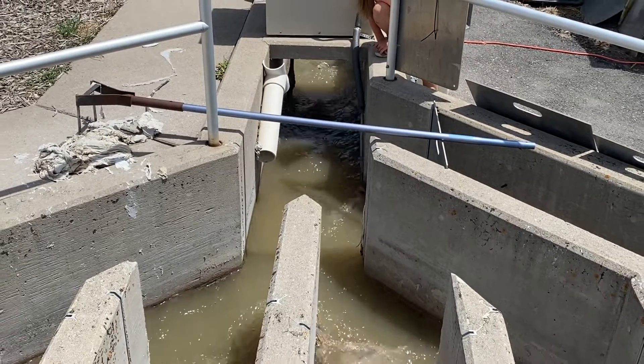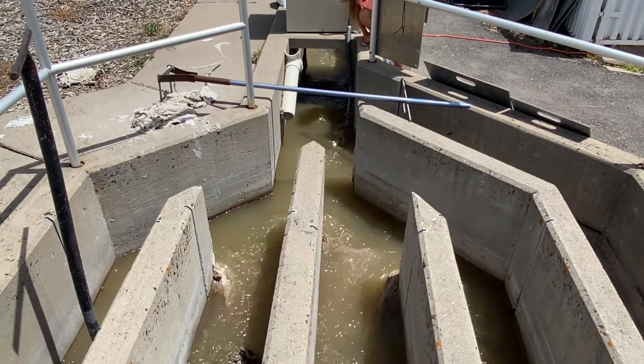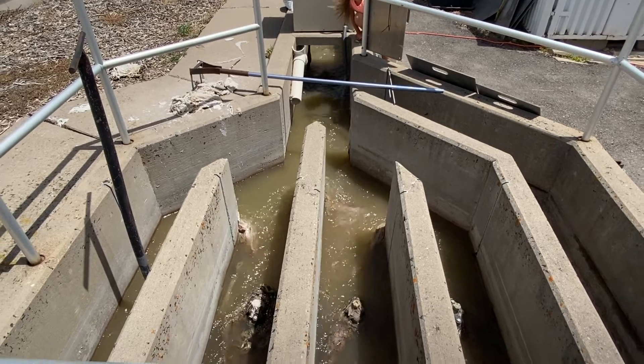This plant receives over 1.5 million gallons per day and has recently been enlarged to be able to handle up to 4 million gallons of sewage waste per day.